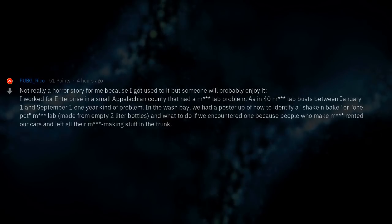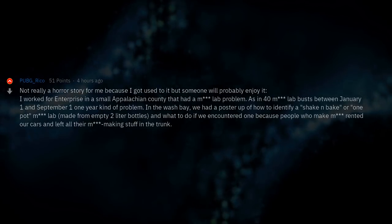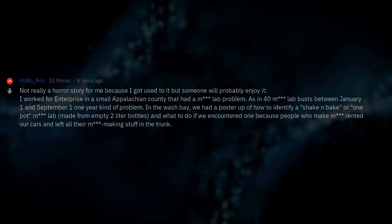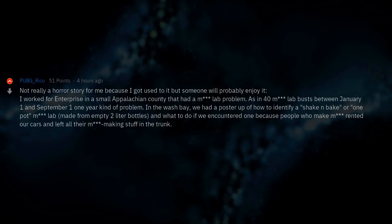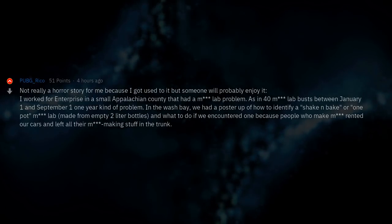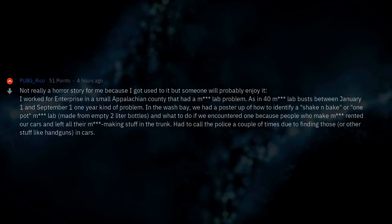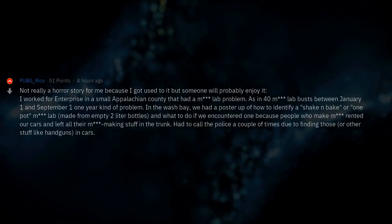In the wash bay we had a poster up of how to identify a shake-and-bake or one-pot meth lab made from empty 2-liter bottles, and what to do if we encountered one — because people who made meth rented our cars and left all their meth-making stuff in the trunk. Had to call the police a couple of times due to finding those, or other stuff like handguns in cars.